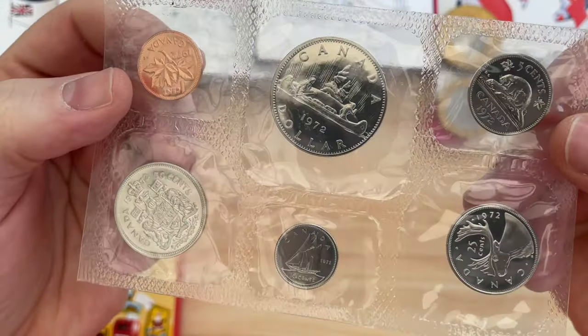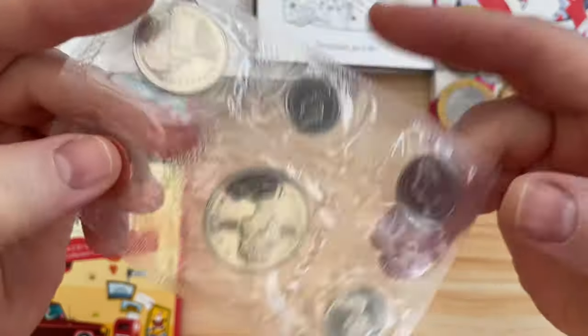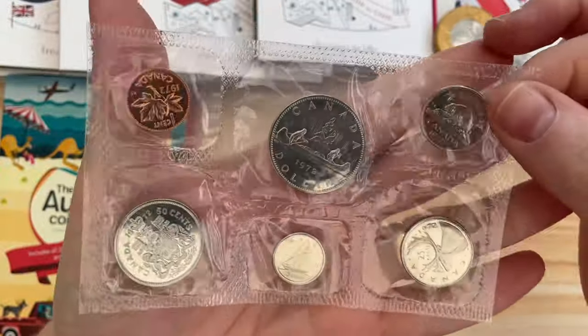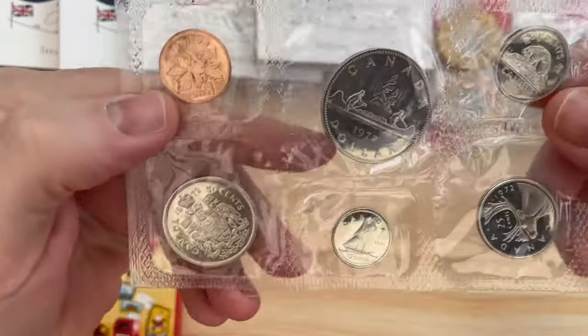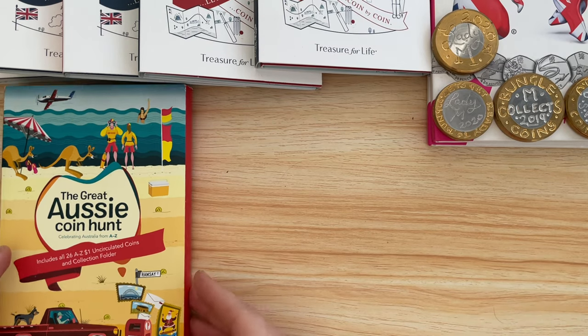This is another set of coins from DC Coin World that we did a trade for - 1972 Canadian coins. I like this one because it's got a beaver on the five cents. I keep this on the top shelf as well. I don't think they're particularly valuable.